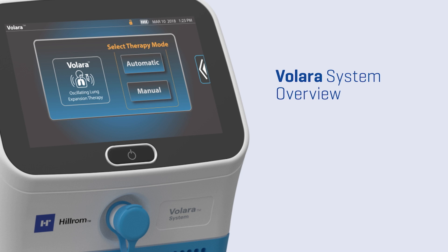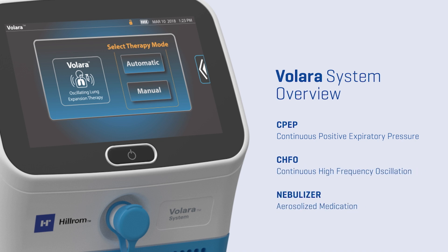The Volara system is a unique three-in-one oscillation and lung expansion device with the ability to deliver CPEP therapy and CHFO therapy, as well as nebulizer treatments during both therapies and alone.